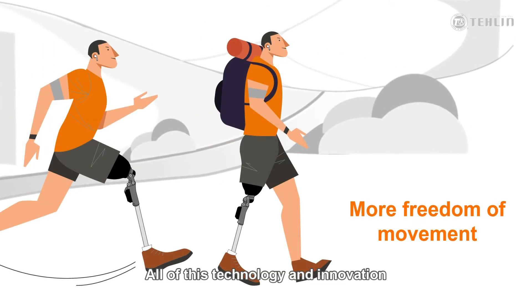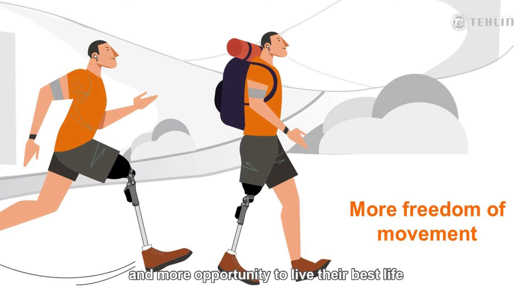All of this technology and innovation can give the user more freedom, more choices, and more opportunity to live their best life.